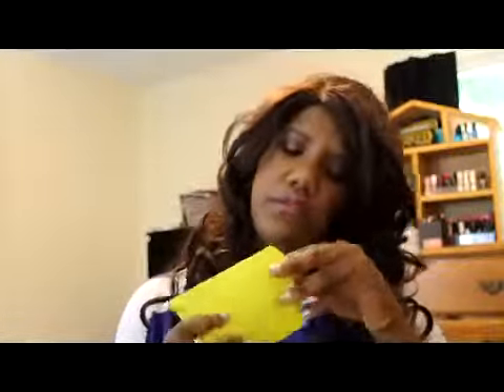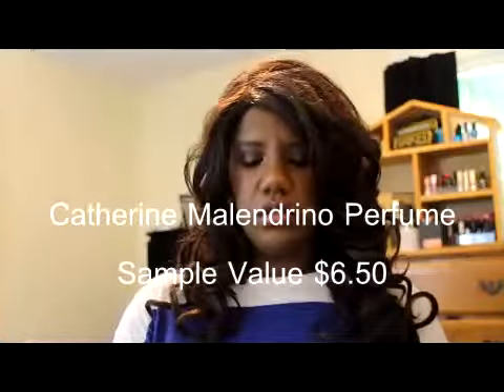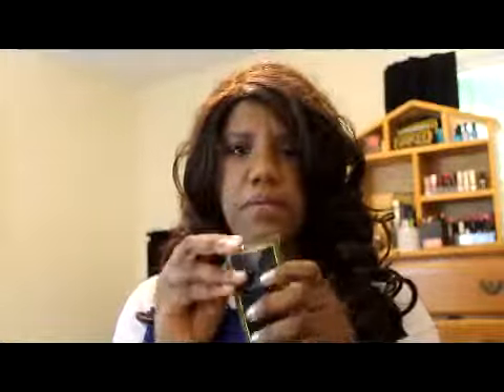Then I got this little pouch thing. And here I got a perfume sample by Catherine Malandrino. Wow, that's really nice — I like it! It's like a citrusy, fresh smell. That will be going in my teeny tiny basket of perfume samples.